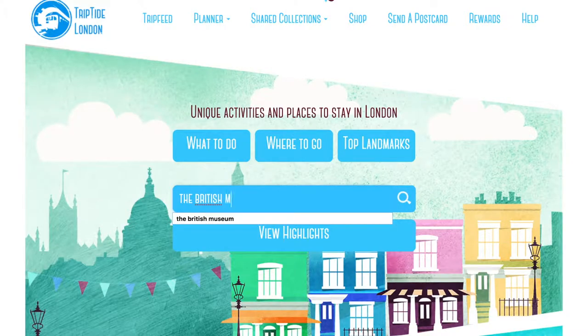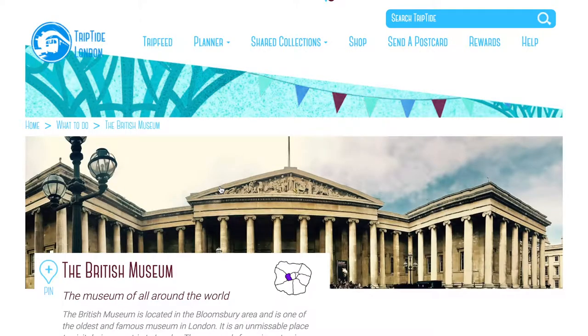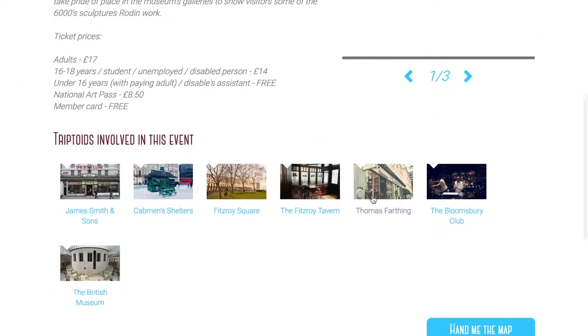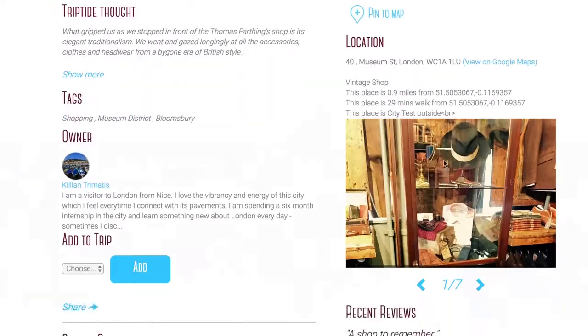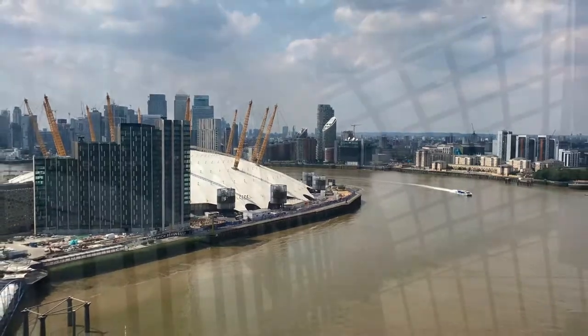Phew! Nothing could be more simple. They use their trip planner to find and locate each place they want to go to, select the places they want to visit for each day and plot them into their daily map. And that's it. The planner will keep them on track each day and show them some great new places.